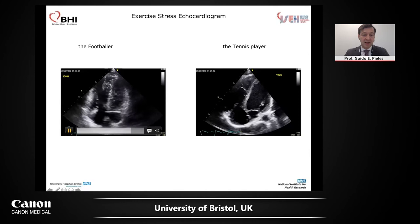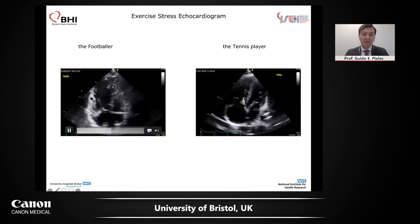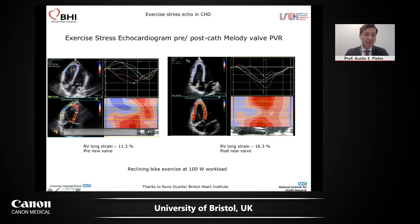At rest I would have said both are fine — we would not recommend any other operation. But then I put them on the exercise bike. In the tennis player, this is a very nice contracting RV. In the footballer's RV, the lateral wall is just not contracting at all. You can see this in the strain measurements — the three lateral wall segments contracting far, far later because of RV pressure and RVOT obstruction. In the tennis player with the same operation, everything seems okay. The RV strain during exercise is minus 23 for the tennis player, which is okay, but in the footballer it's minus 11.5 — lower than at rest. This RV is clearly not working.